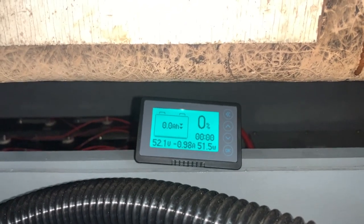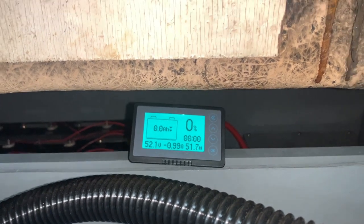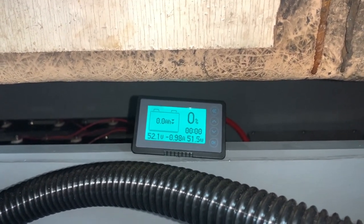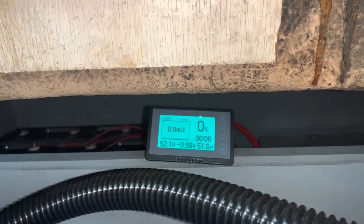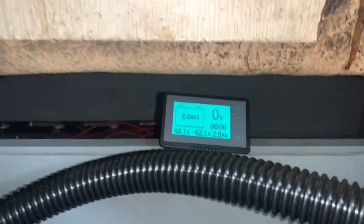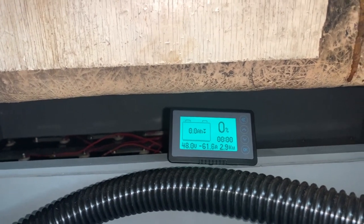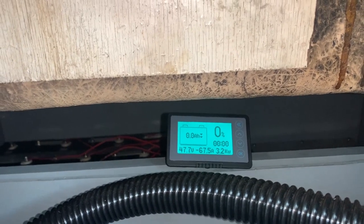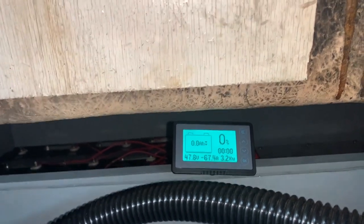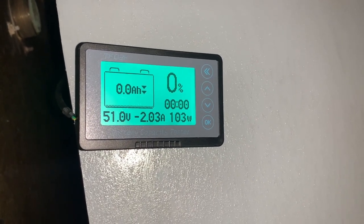We're now at the second morning and we're still at 52.1 volts with 0.99 amps — the heater has just switched itself off. There is obviously a lot of capacity in this battery, which is comforting. I'm going to turn the kettle on again — there we are, straight away we're up to 61.6 amps, and now 67.5 amps. We've been going for over two days and we've still got 51 volts.